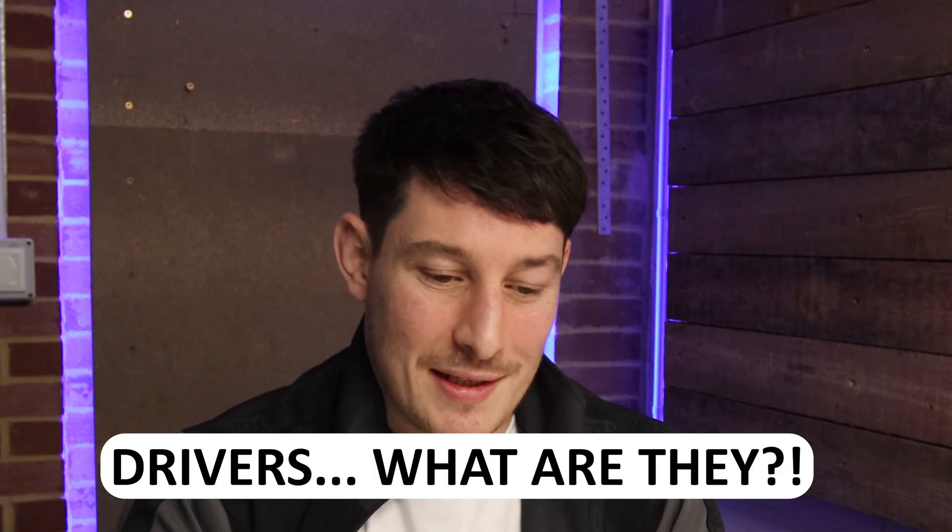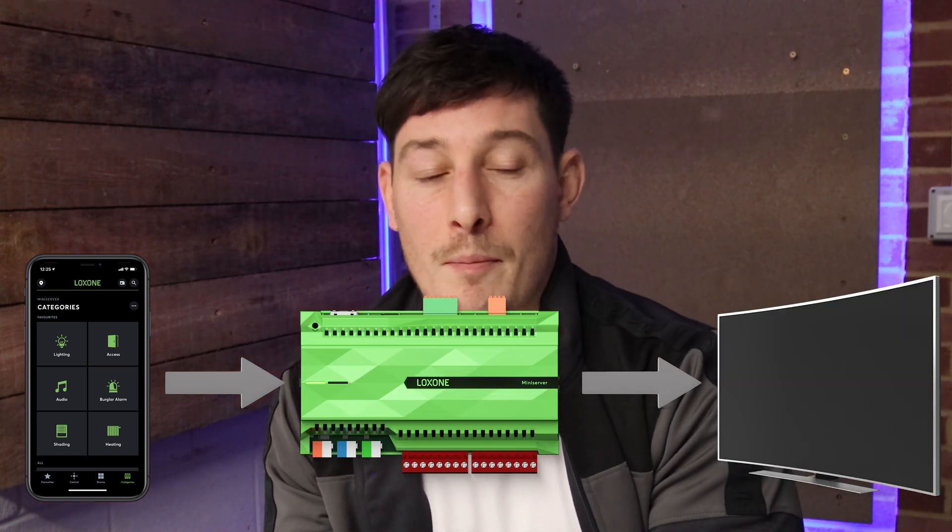So let's tackle what a driver is. In simple terms, a driver is basically code which allows a control system like Control 4 or Loxone to communicate with a piece of hardware or device — like a TV, for example. If I wanted to switch on my TV through the Control 4 or Loxone app, a driver would need to be installed or written specifically for that TV. Once the driver is installed or written, it enables communication from the control system to go to that TV — so if I open the app and press a button that says 'TV on,' that command travels from the control system across the network to the device and switches it on.